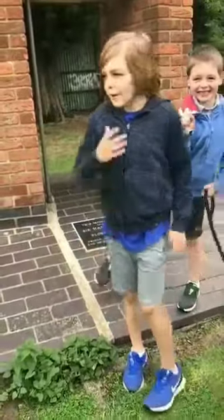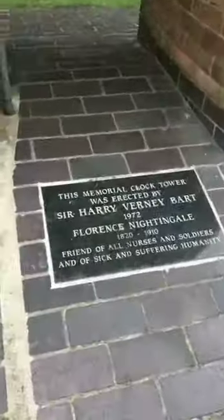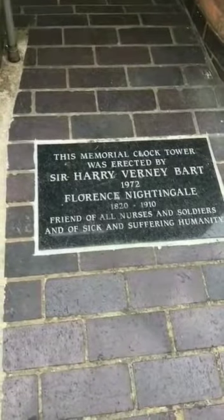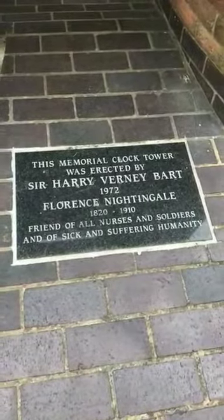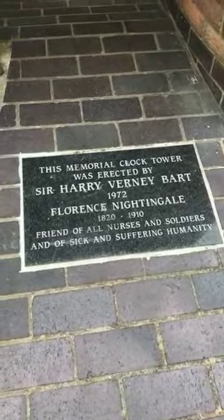This is a clock tower — basically this memorial clock tower was erected by Sir Harry Verne Bart in 1972. It references Florence Nightingale, 1820 to 1910, friend of all nurses and soldiers and of sick and suffering humanity.